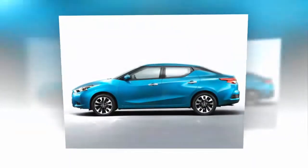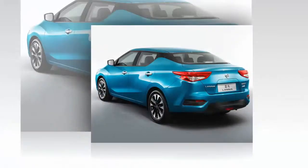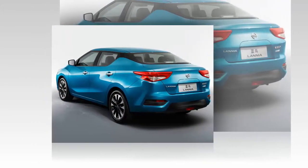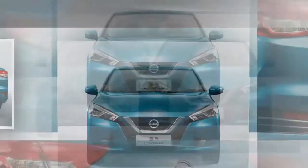The Lannia production model has a look similar to the concept version which appeared last year. Created by Nissan Design China to target youth buyers in China, the front face features an aggressive, sharp design.